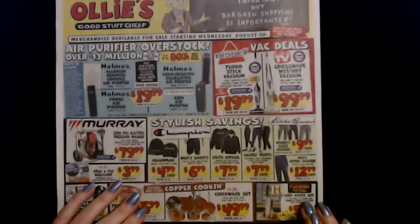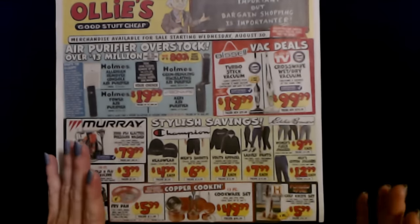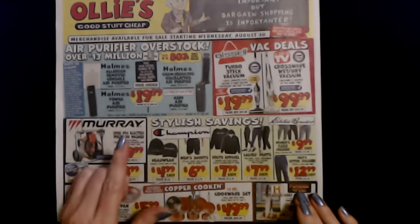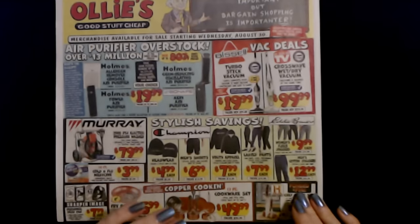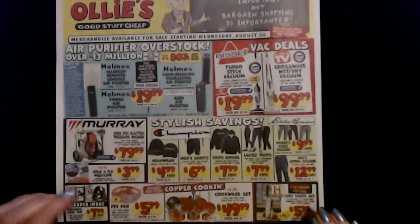A lot of their clothing stuff is kind of hit or miss. Some of it is great, some of it is not so great. But those leggings, I'm telling you, they are wonderful. I love them. I'm going to go back and get a pair in black as well because they're just great.